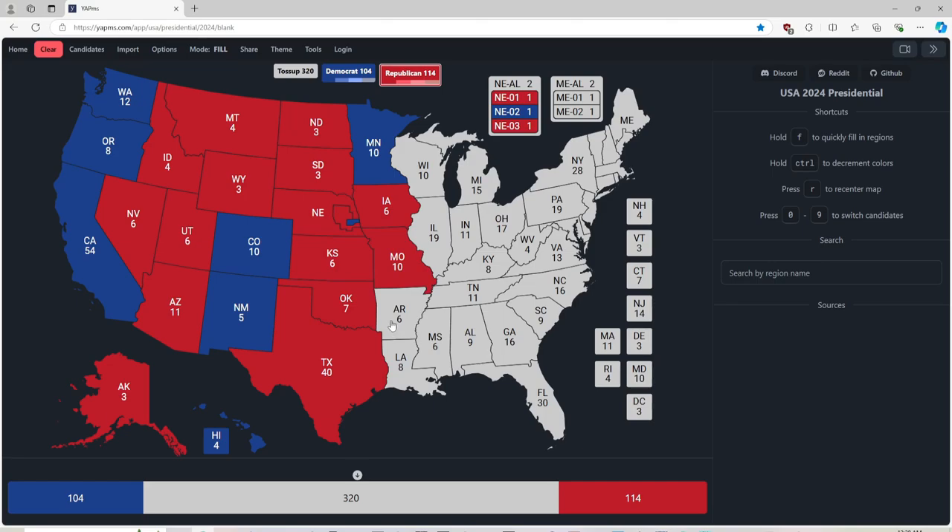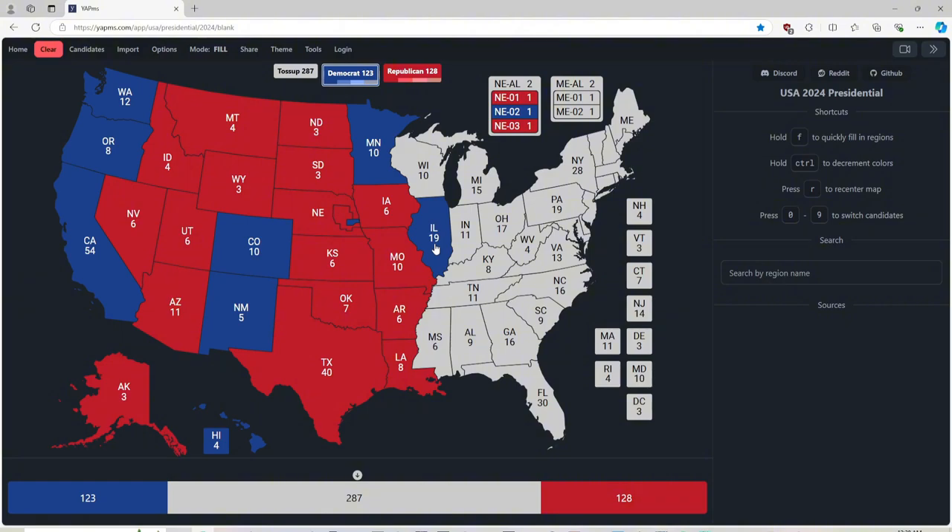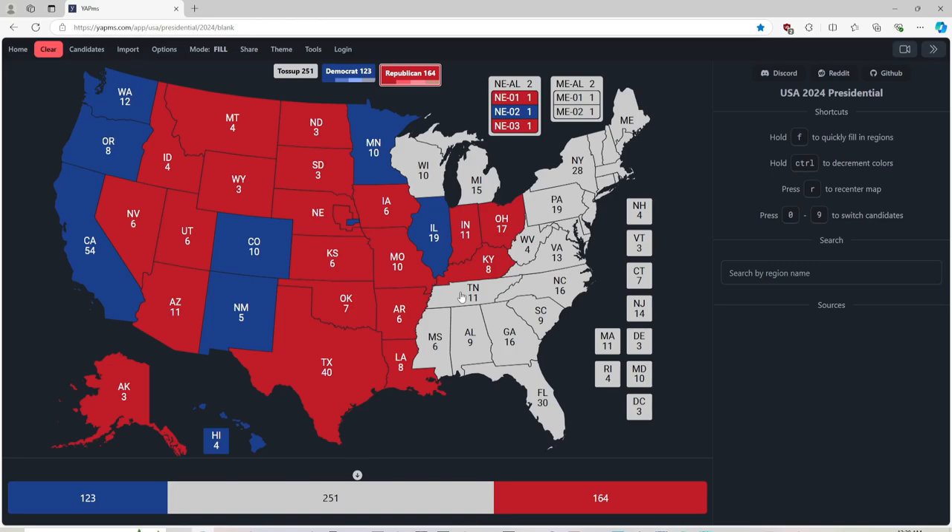Arkansas, with 6 electoral votes, is red for Donald J. Trump. Louisiana, with 8 electoral votes, is red for Donald J. Trump. Illinois, with 19 electoral votes, is blue for Kamala Harris. If you're from Illinois, give us a shout-out in the comments — we'd love to hear from you guys. Here comes the red wave. Indiana, with 11 electoral votes, is red for Donald J. Trump. Ohio, with 17 electoral votes, is red for Donald J. Trump. If you're from Ohio, give us a shout-out. Kentucky, with 8 electoral votes, is red for Donald J. Trump. Give us a shout-out if you're from Kentucky. And Tennessee, also give us a shout-out — with 11 electoral votes, is red for Donald J. Trump.